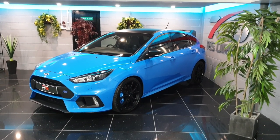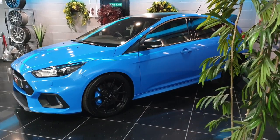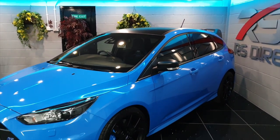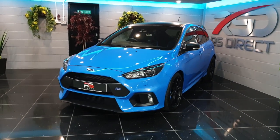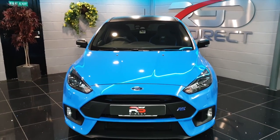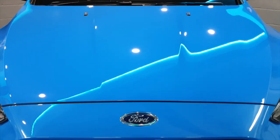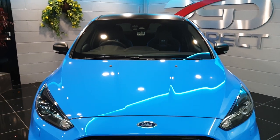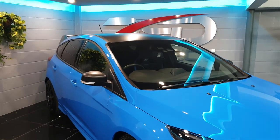Hello and welcome to RS Direct. Today we have the stunning Ford Focus RS Mark III Blue Edition. This particular car is a 2018, 18-reg — basically a few months old. The exterior is finished in nitrous blue and, being the Blue Edition, which is one of 500, the car does come with some unique extras.